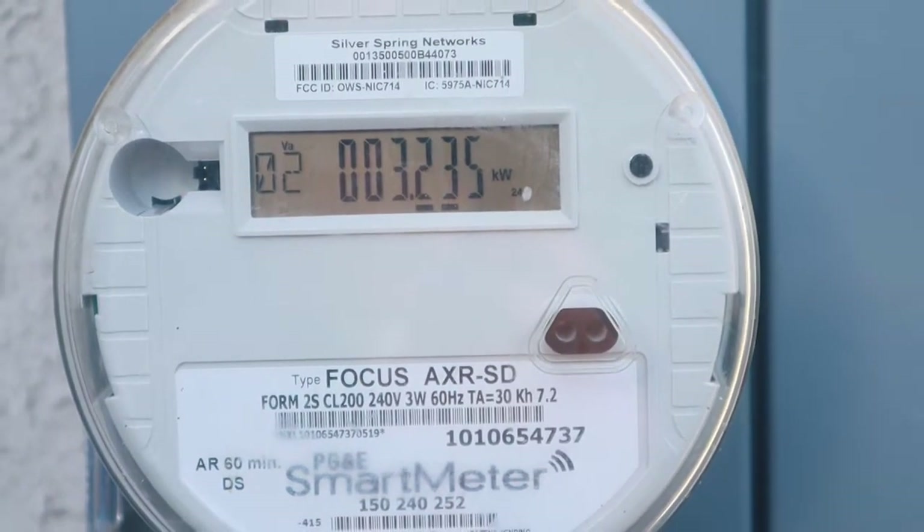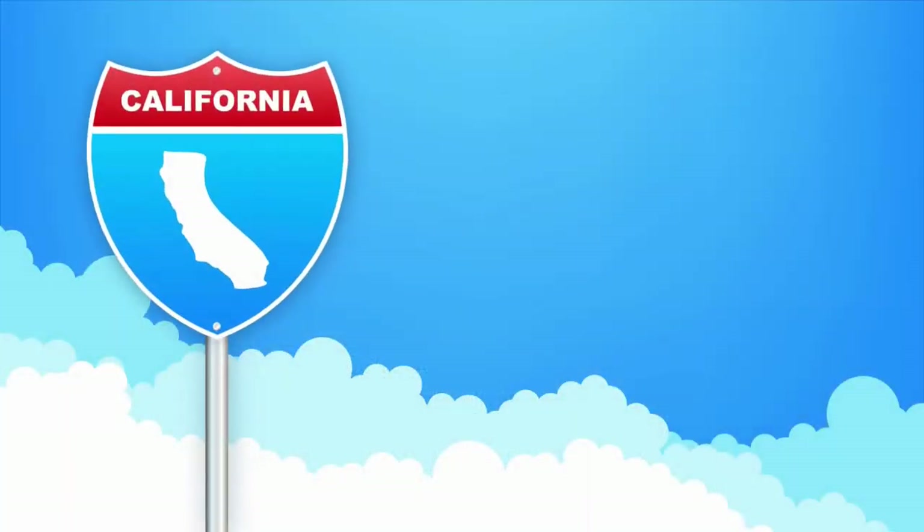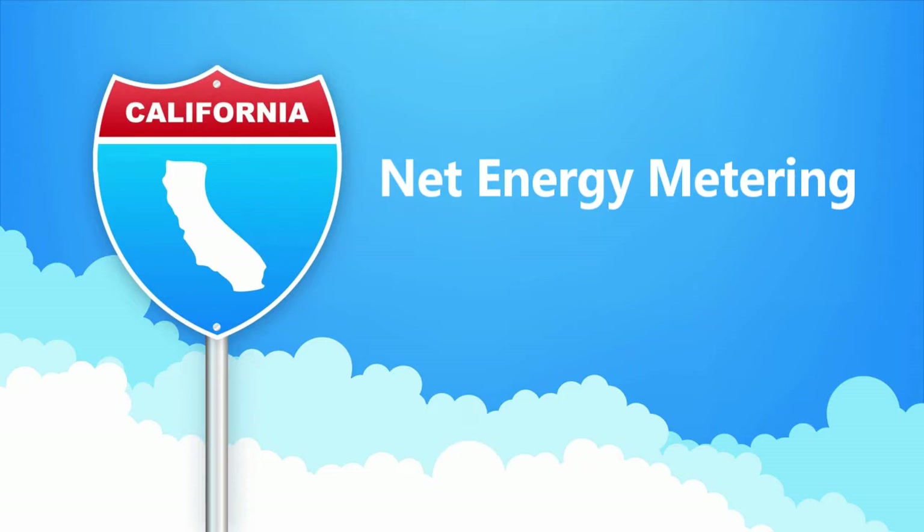In this video, we'll examine what is net metering and how does it work. In California and many other states, the value of solar is directly tied to net energy metering, also known as NEM.